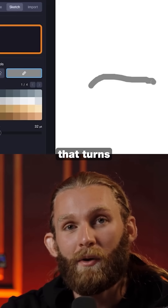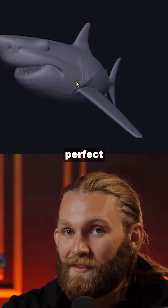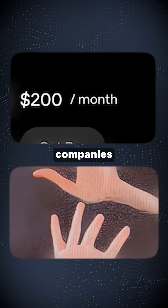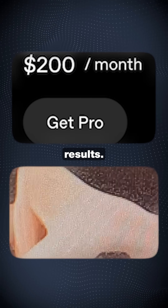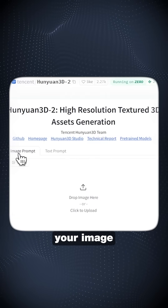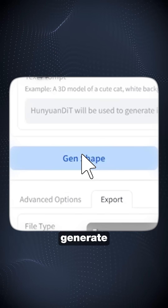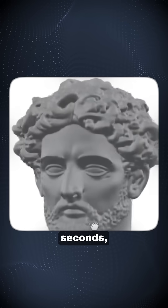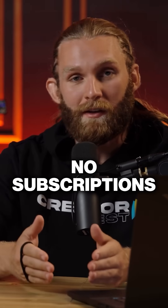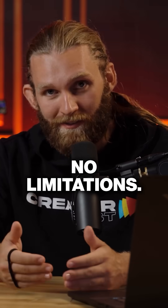China just released an AI that turns any image into a perfect 3D model instantly, and it's completely free while American companies charge hundreds for worse results. The first thing to do is to head to this link. Then simply upload your image to their platform, click Generate Shape, and within seconds you'll have a fully formed 3D model ready to download — no subscriptions, no paywalls, no limitations.